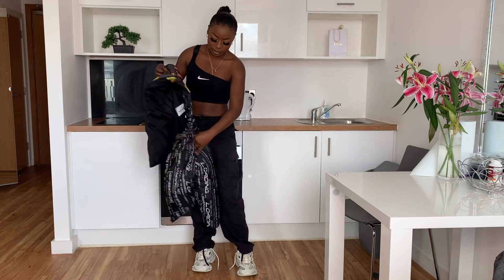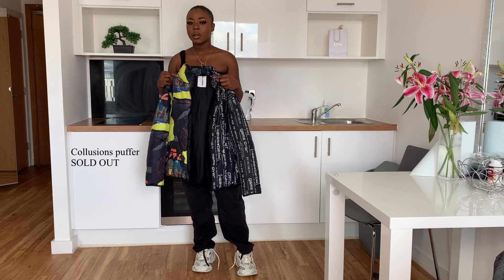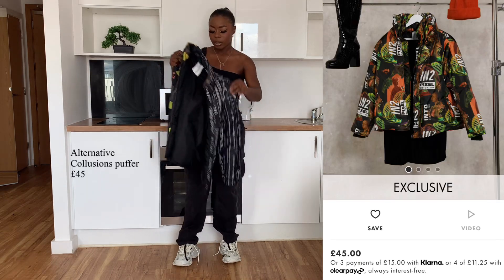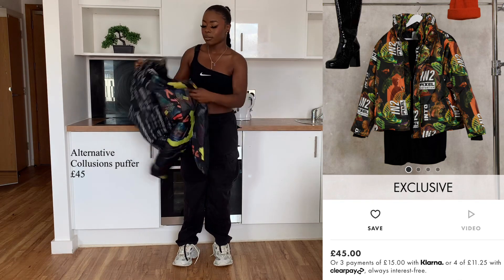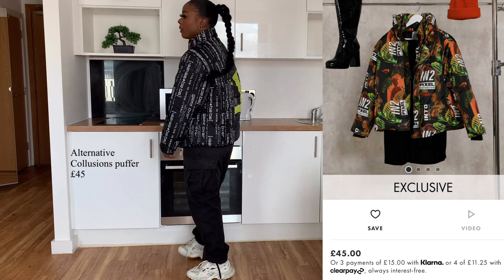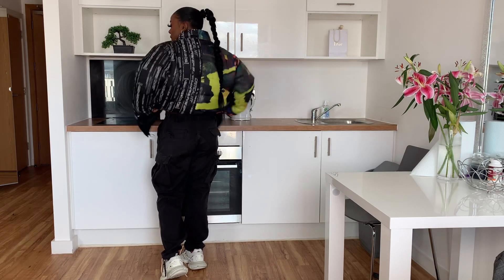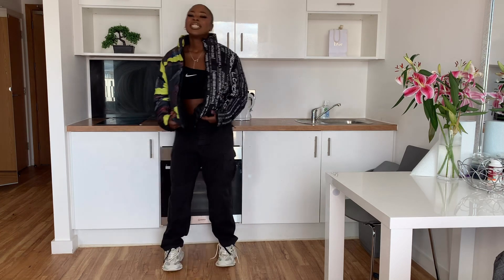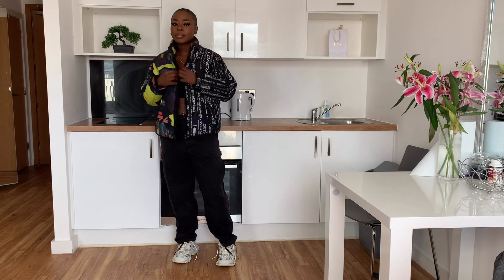Before I put it on, let me show you this jacket from Collisions — I got it on ASOS in an extra small. I probably needed extra extra small but it was out of stock. It's a unisex jacket, half and half, one of my coolest jackets. It fits quite boxy. One thing I like to do is fold the collar in so you can see the design — it just drapes like that and it looks so much better.